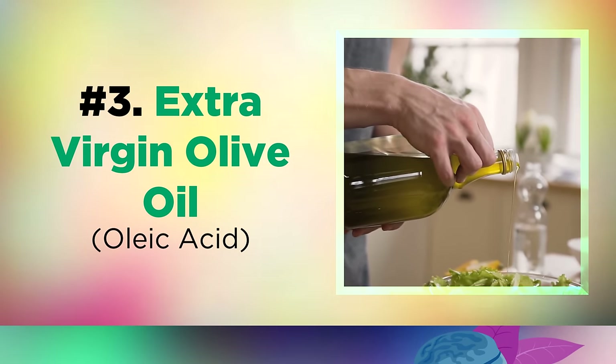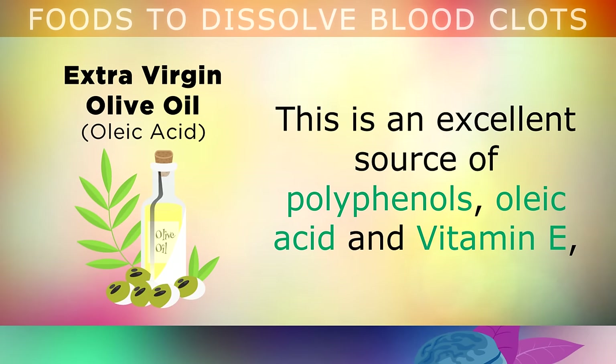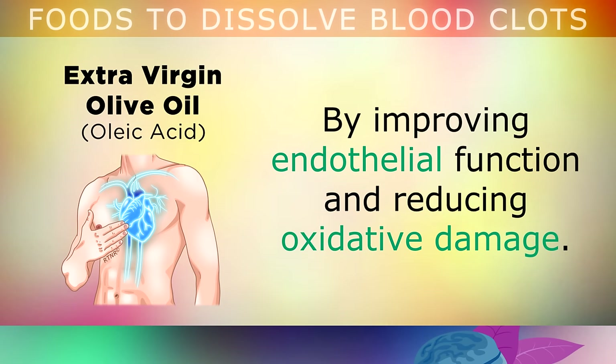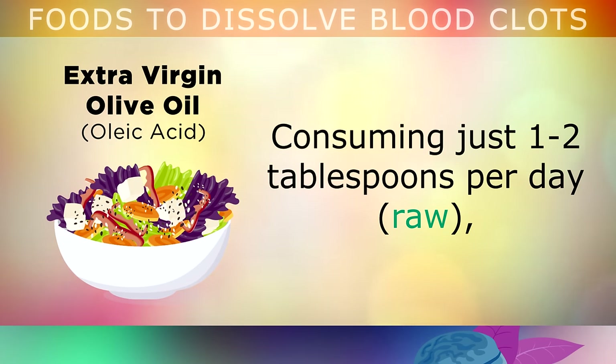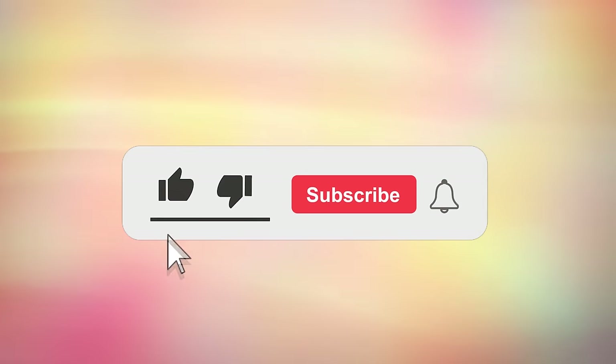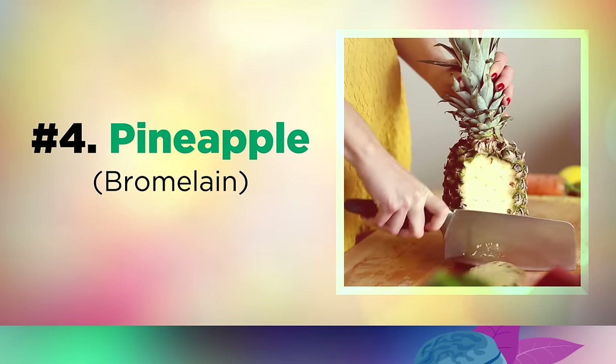Food 3 is extra virgin olive oil. Extra virgin olive oil is a key part of the Mediterranean diet, and it's well known for lowering the risk of heart disease. This oil is rich in polyphenols, oleic acid and vitamin E, all of which help to strengthen your blood vessels by improving endothelial function and reducing oxidative damage. Consuming just 1-2 tablespoons per day, raw and drizzled over your salad, is a fantastic way to help dissolve dangerous blood clots.